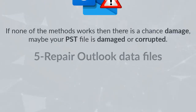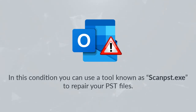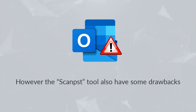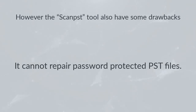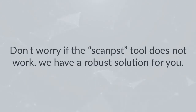Repair Outlook data files: If none of the above methods work, your PST file may be damaged or corrupted. You can use the ScanPST.exe tool to repair your PST files. However, this tool has drawbacks: it is only suitable for repairing minor damage, becomes ineffective in cases of major damage, cannot recover permanently deleted email items, and cannot repair password-protected PST files.